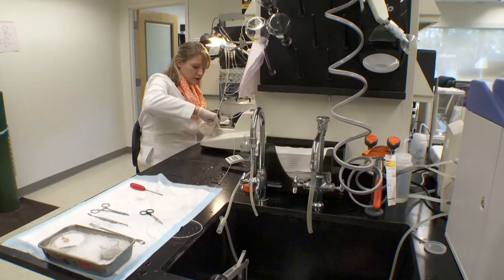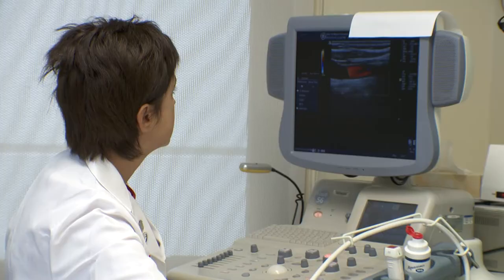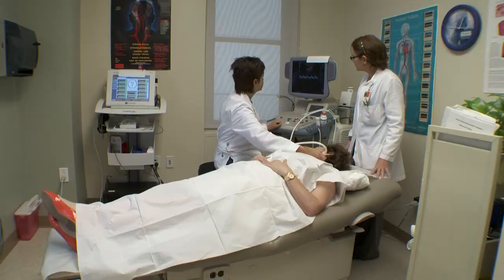As a NINDS regional coordinating center, we will be doing some of the latest cutting-edge trials for acute stroke, for rehabilitation, and for prevention of stroke. Carotid artery disease is a large cause of stroke in many patients.